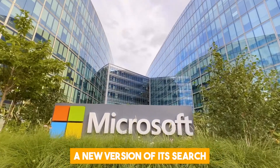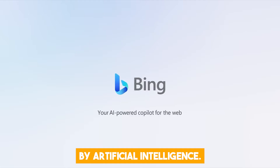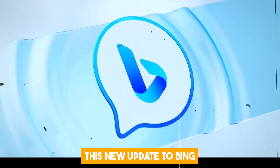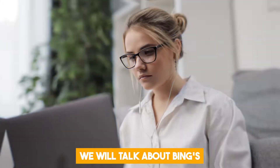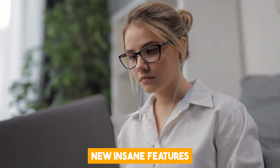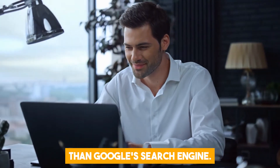Microsoft recently released a new version of its search engine Bing that is powered by artificial intelligence. This new update to Bing makes it a lot more powerful and user-friendly. In this video, we will talk about Bing's new insane features and what makes it better than Google's search engine.